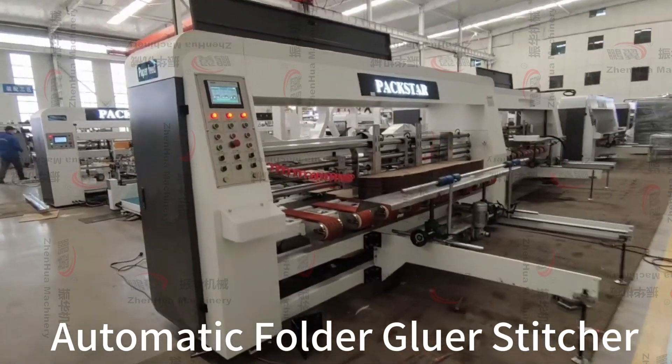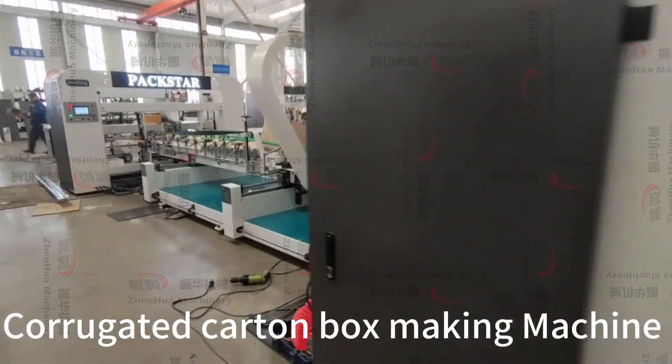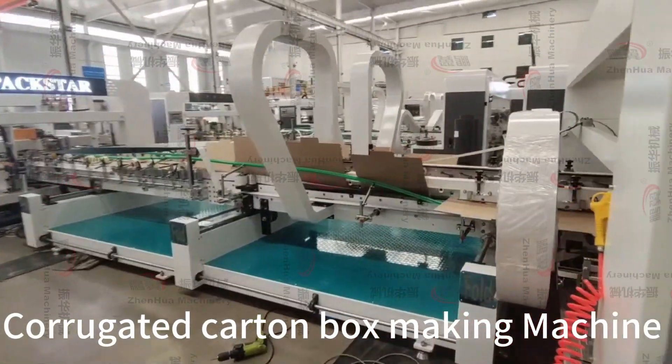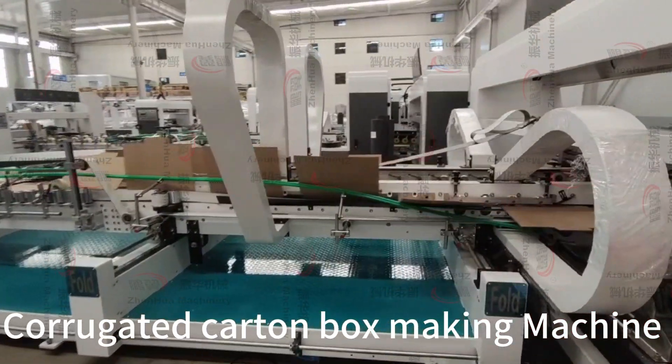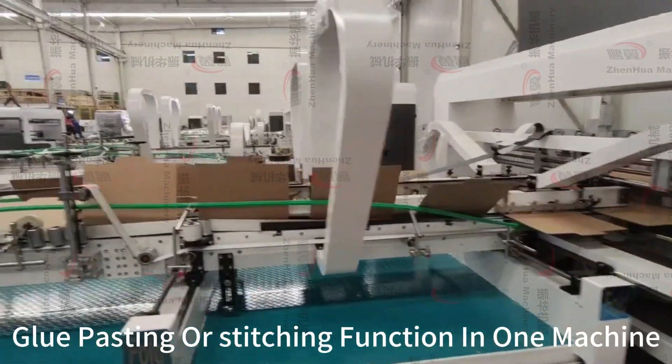Automatic Folder Gluer Stitcher — a corrugated carton box making machine that combines both glue pasting and stitching functions in one machine.